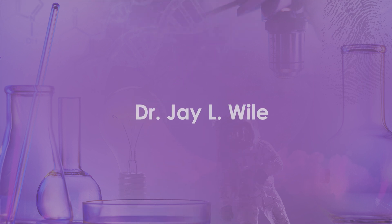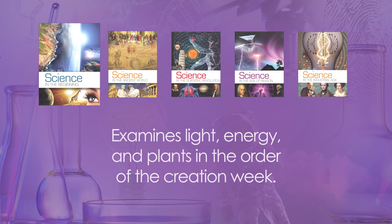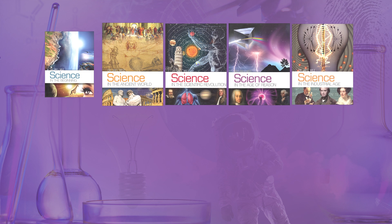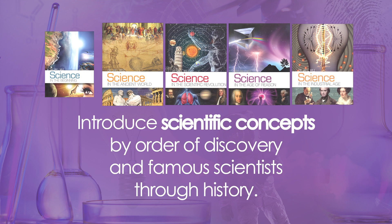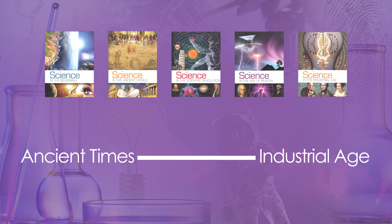Authored by Dr. J. Weil and published by Berean Builders, this program covers science through a chronological lens, beginning with Science in the Beginning, which examines things like light, energy, and plants in the order of the creation week. The next four volumes introduce scientific concepts by order of discovery and famous scientists through history, from ancient times through the industrial age or early 1900s.